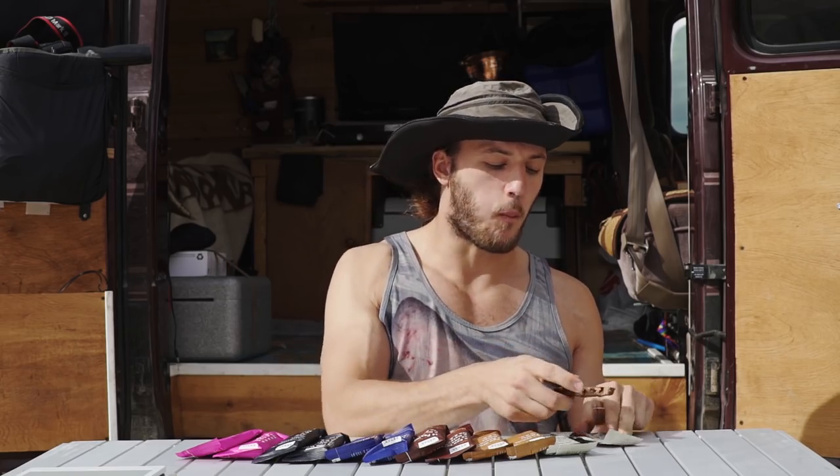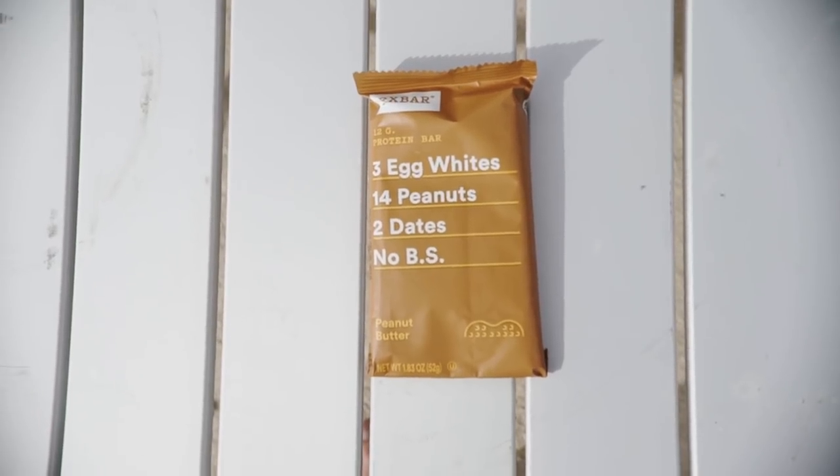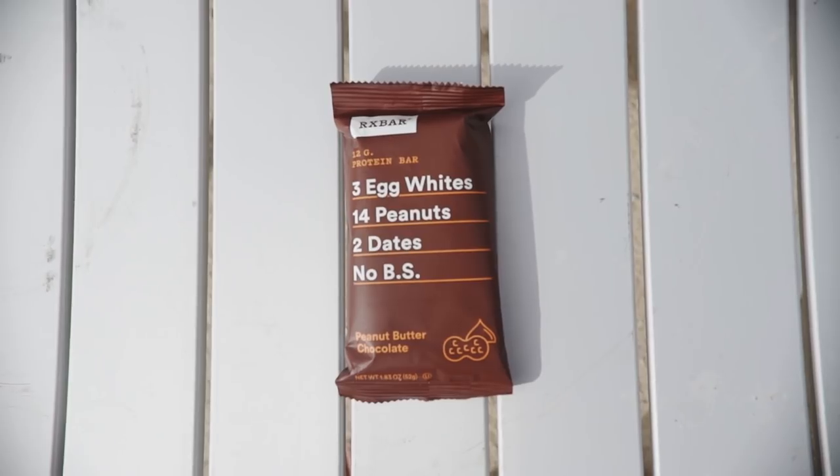First up, coconut chocolate. Three egg whites, six almonds, four cashews — and no BS. Chewy, coconutty, and a little sweet. I like that one. Next, peanut butter, and peanut butter chocolate — this one is gooey.